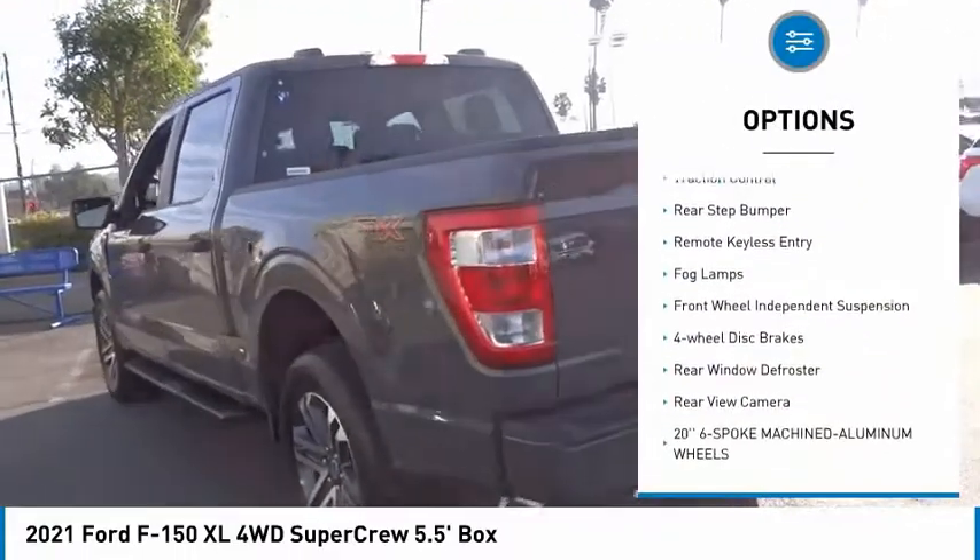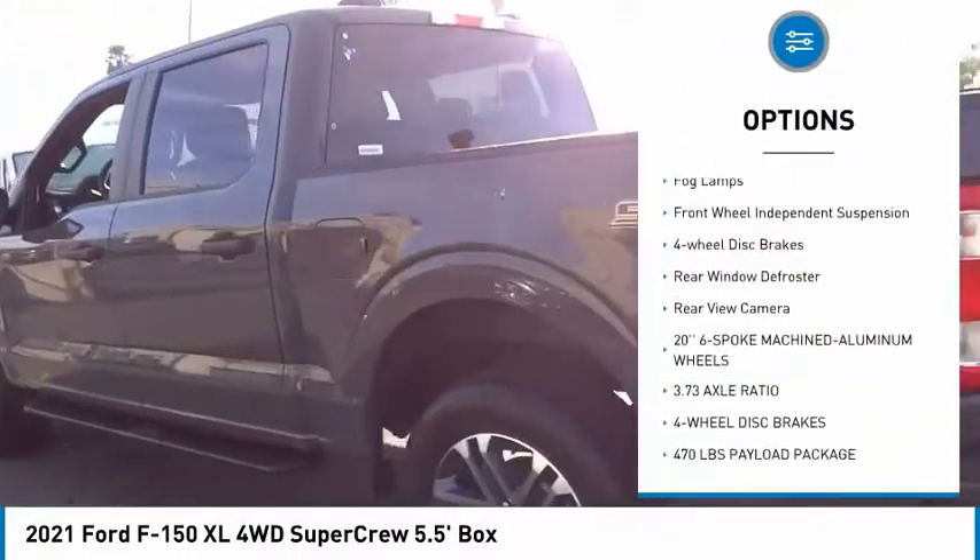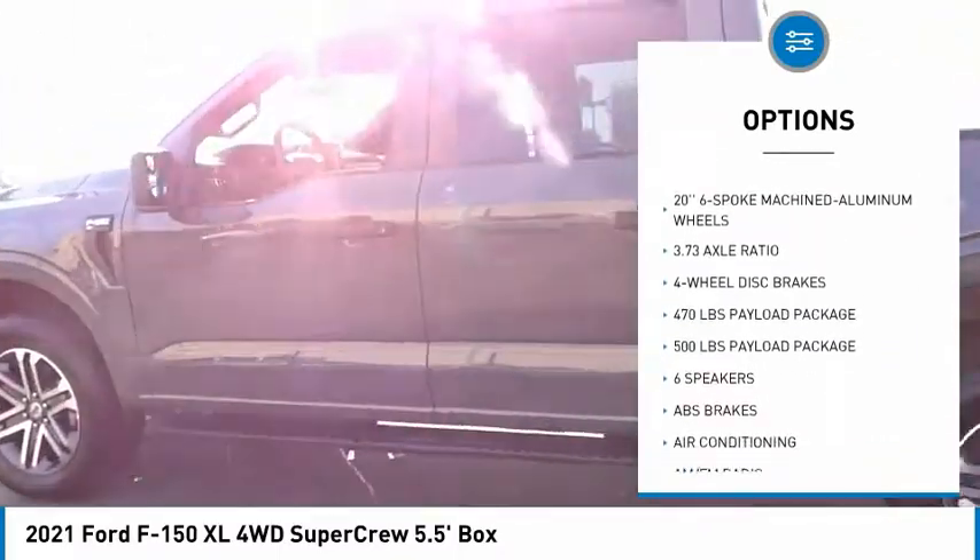Electronic stability control, brake assist, traction control, rear step bumper, remote keyless entry, fog lamps.